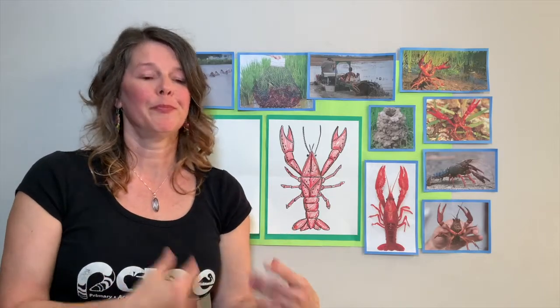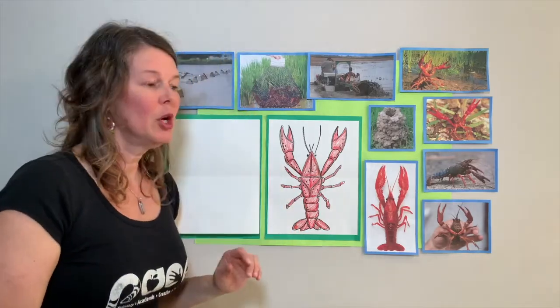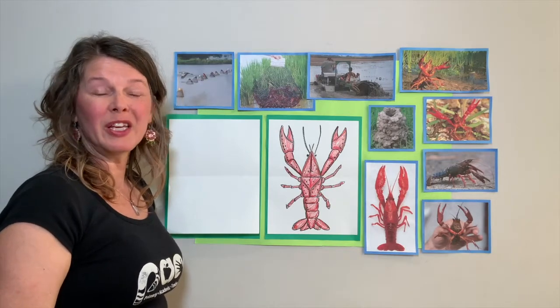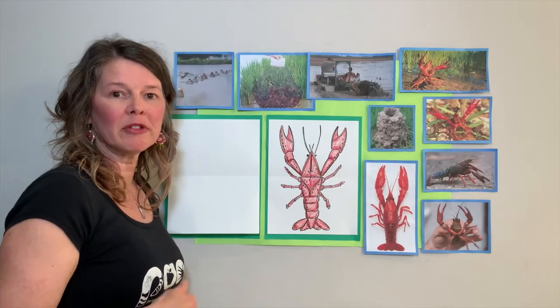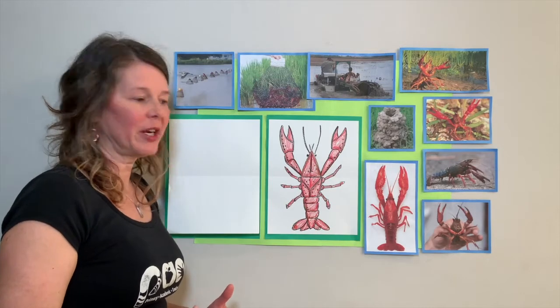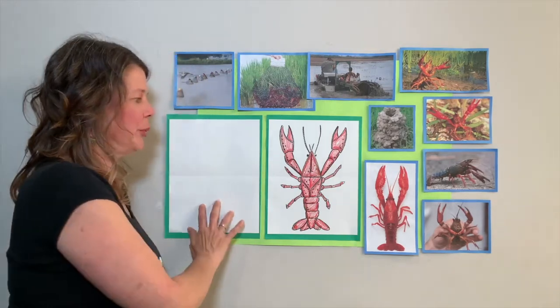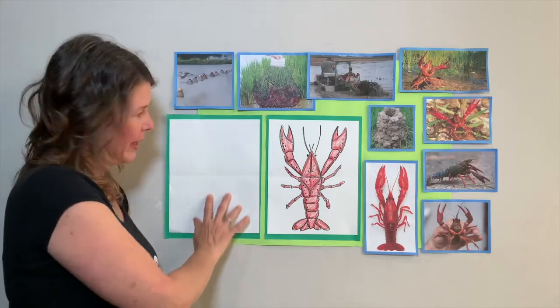We have a lot to draw and we're going to go step by step, so don't go ahead of me. This is a lot of fun. This crawfish is really easy to draw because we're going to talk about lines, shapes, and different directions. Go ahead and get your white piece of paper and put it in front of you vertical, or tall.